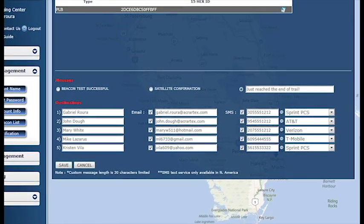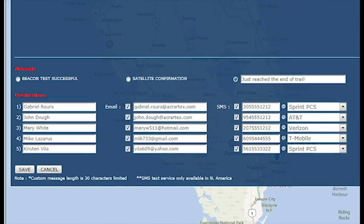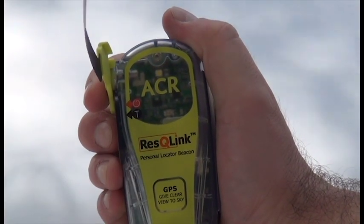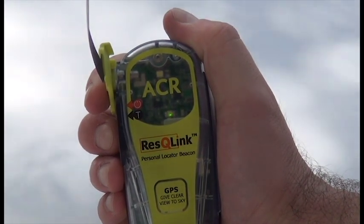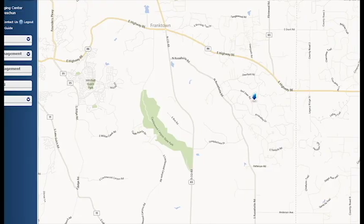Choose our PLUS plan and you'll be able to add 5 personal email addresses and 5 personal phone numbers for your test messages to be sent. And when you select our PLUS plan, you can perform a GPS self-test on your beacon, which allows you to send your contacts your location overlaid on a map.